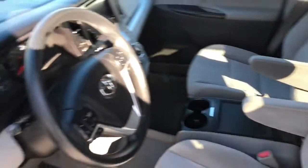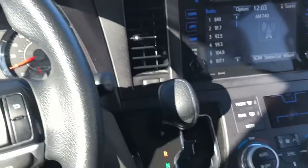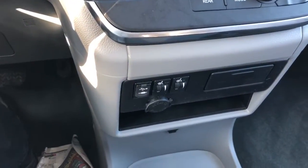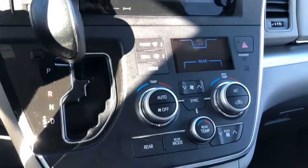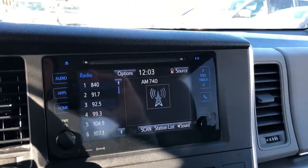Light gray interior, obviously power windows and power locks. You have both keys and both remotes. The car also has heated front seats, and being a 2016 model there are a lot more electronics in this vehicle.